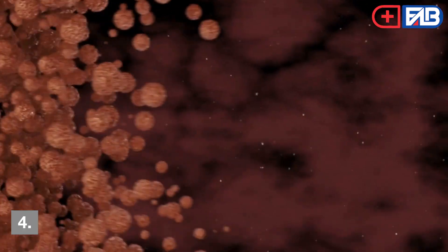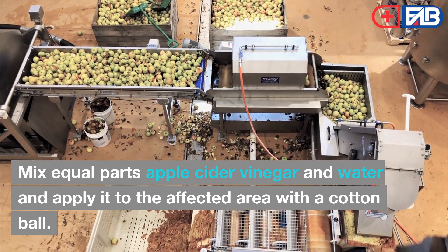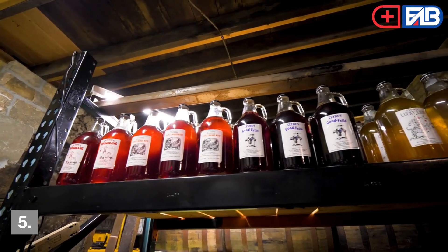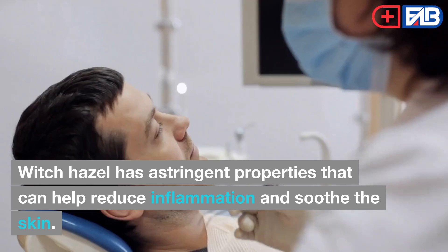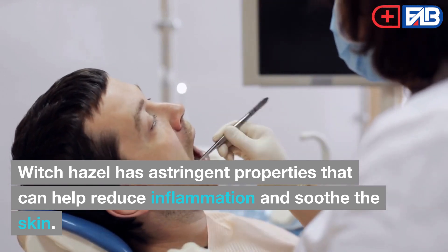4. Apple Cider Vinegar. Mix equal parts apple cider vinegar and water and apply it to the affected area with a cotton ball. Apple cider vinegar has antibacterial properties that can help prevent infection. 5. Witch Hazel. Apply witch hazel to the affected area with a cotton ball. Witch hazel has astringent properties that can help reduce inflammation and soothe the skin.